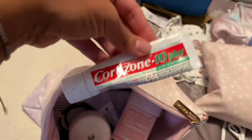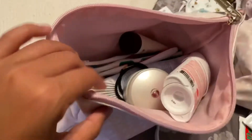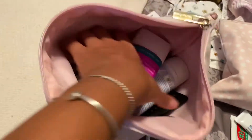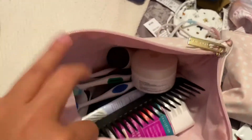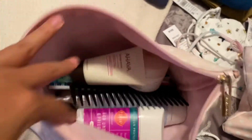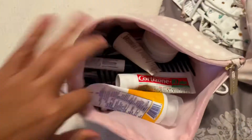I also have cortisone for after the sun because those thighs have been barking in the summer. Got Aquaphor just cause I get dry. I have really bad eczema skin — it's the worst. Deodorant, more lotion, tooth comb, face lotion, toothbrush, tongue scraper, hand lotion, extra hair ties. So yeah, that's what I have there.